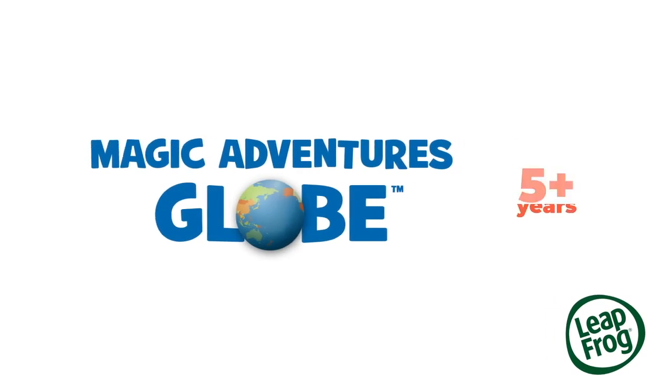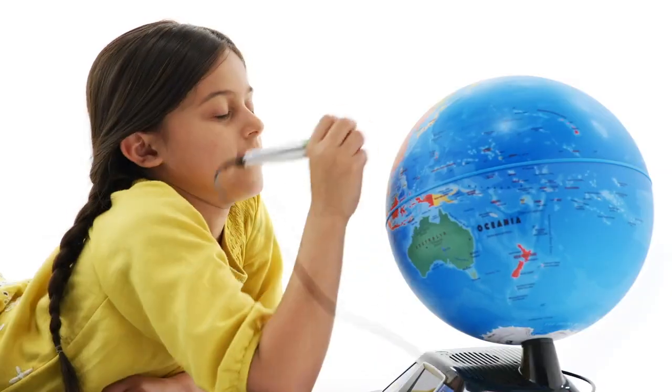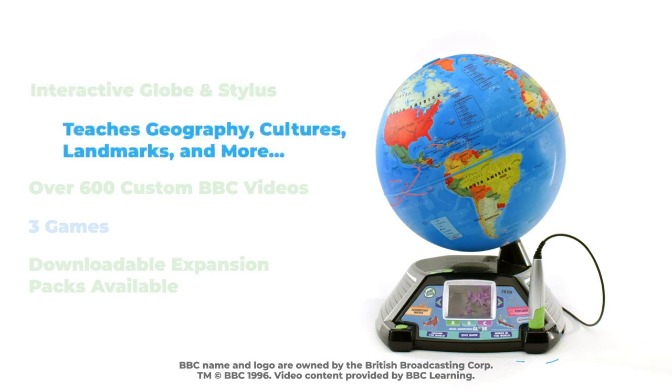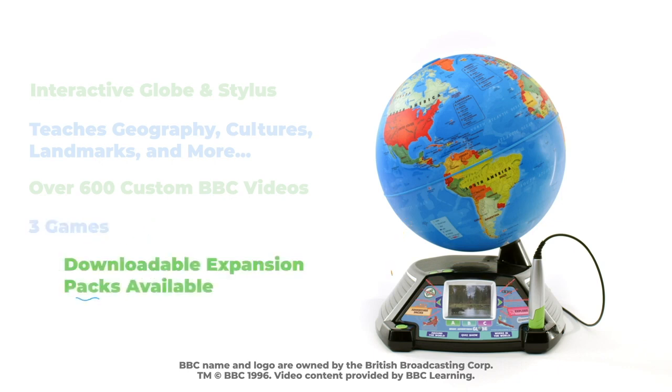Put the world at their fingertips with the Magic Adventures Globe. Go beyond countries and capitals with this globe that interacts with the touch stylus to lead them on an expedition of people, animals, habitats and more through BBC videos.